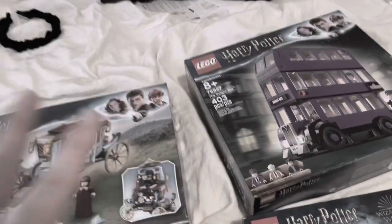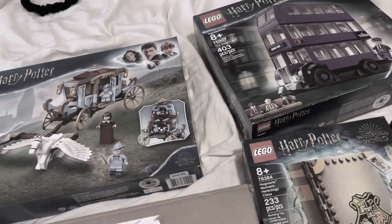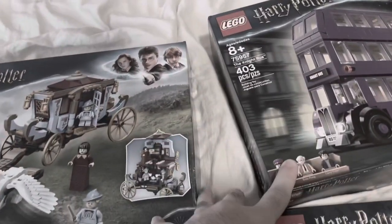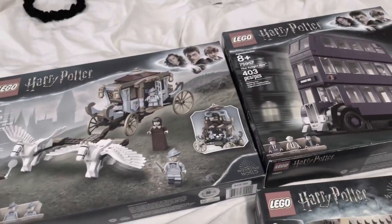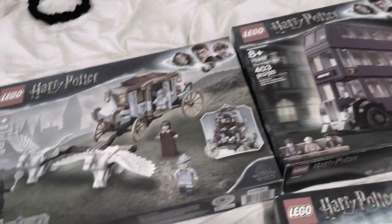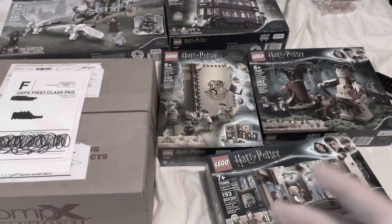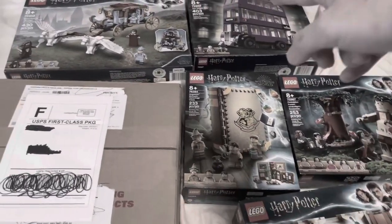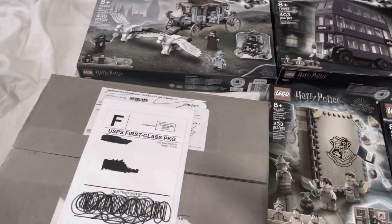Both of these are basically retired already, especially this one. I'm very glad I got these. These are the two sets I got at Barnes and Noble that surprisingly weren't supposed to be there, but they were there and they had quite a few in stock. I might actually go back and get another one so I don't have to open them. I have way too many sets to build — the Room of Requirement, Herbology class, Forbidden Forest, Night Bus, and Carriage Arrival.